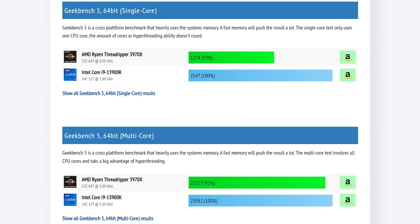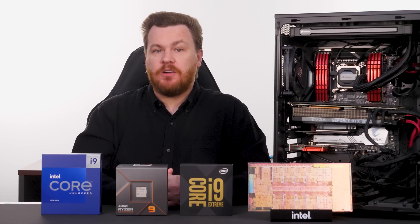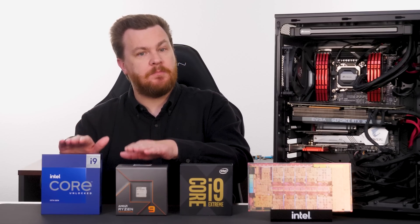What about the last consumer Threadripper CPUs? If you have one and you're still using it, a Zen 2-based CPU like the 3970X will still get the job done with great multi-threaded and decent single-threaded performance. However, buying a new one today makes little sense. They still cost $2,000, and simply do not stand up to the performance of a $600 i9-13900K in Geekbench, performing even worse in gaming and other normal desktop applications. The truth is, HEDT did not really die — it just moved to the consumer desktop platforms.